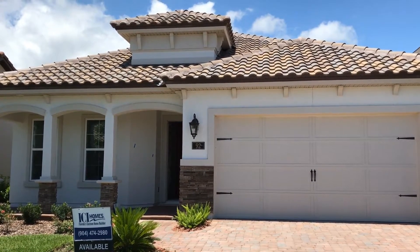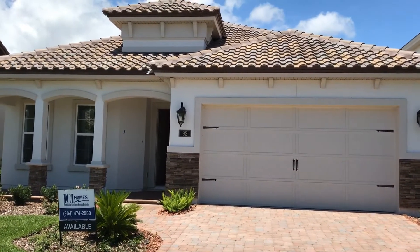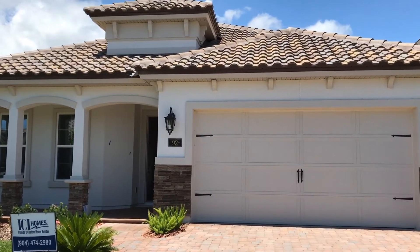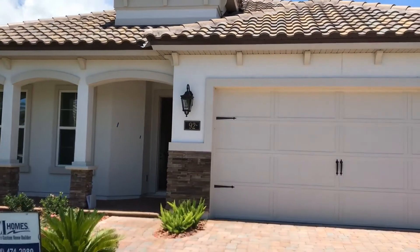Hi guys, it's Kevin Benjamin with ICI Homes at Siena and Nocatee. I've got a beautiful Granada, one of our models here to show you guys. It's a three-bedroom, two-bath, about 2150 square feet. Come on in, I'm gonna step inside and show you what it looks like.